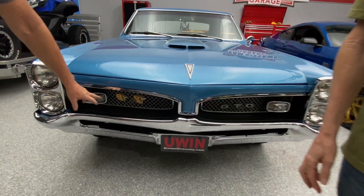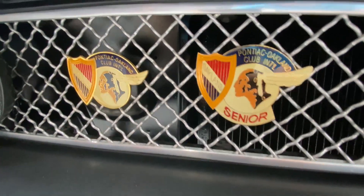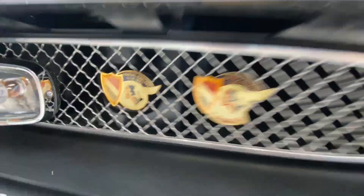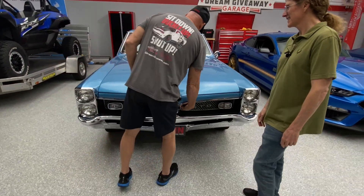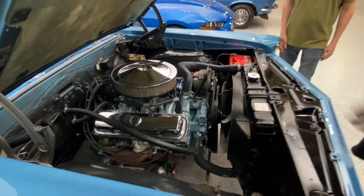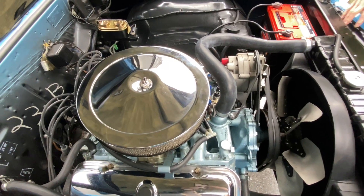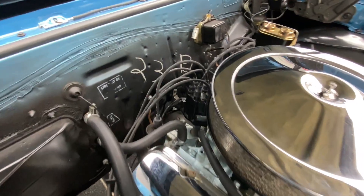Down here you can see the gold and senior gold awards for this car. The beautiful Tyrell blue car with black interior, the four-speed. The engine in this car is gorgeous — has all the original markings in there, painted correctly. Just a wonderful, wonderful car.